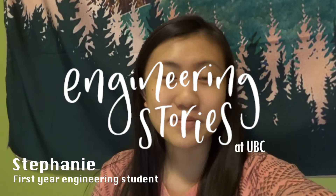Hi everyone, my name is Stephanie and I'm a first-year engineering student at UBC. I'm one of the new vloggers of Engineering Stories this year, so I'm really excited to document some parts of my first-year experience and show you guys what it's like being in first-year engineering.